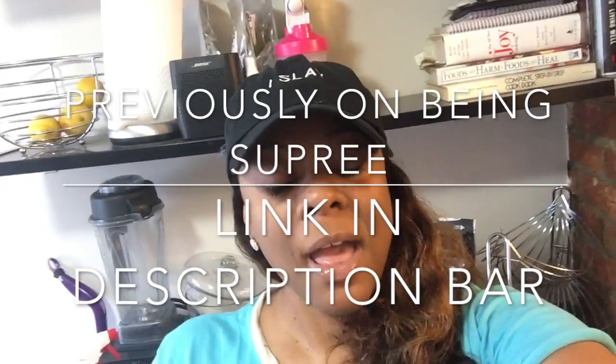My test is next week on Saturday and I will have my freaking life back and I'm so excited and so freaking happy. Today I haven't decided if I'm going to just relax because I've been studying, studying, studying, studying.